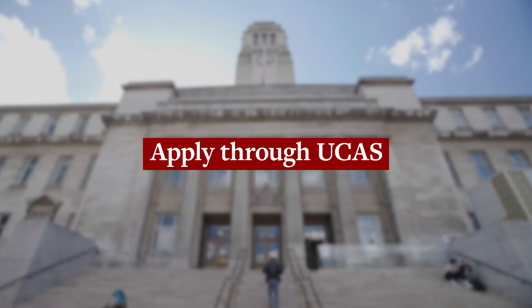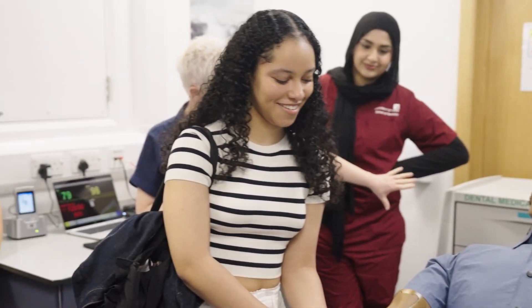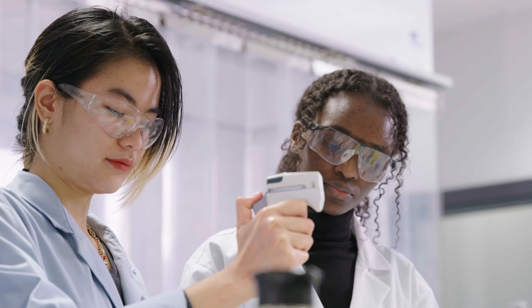Once you've got your UCAT results, you can then apply through UCAS. This is your chance to submit a personal statement that details exactly why you'd love to study medicine or dentistry at Leeds. Make sure all your qualification details are correct and your personal statement really showcases your passion for the subject you're applying for.